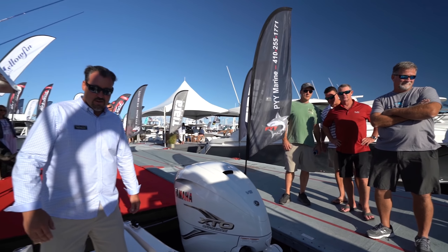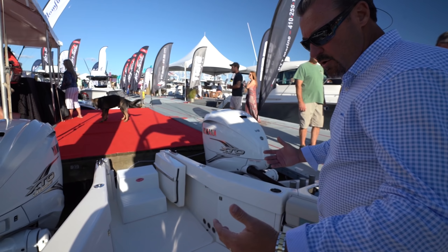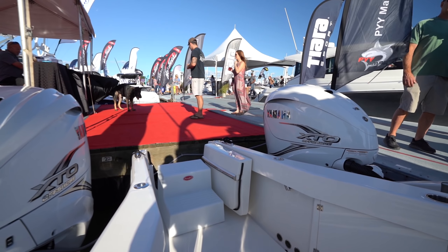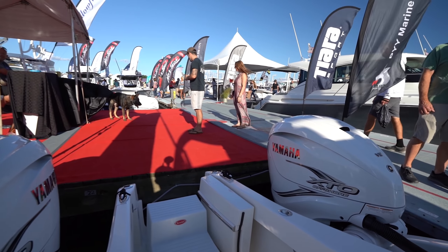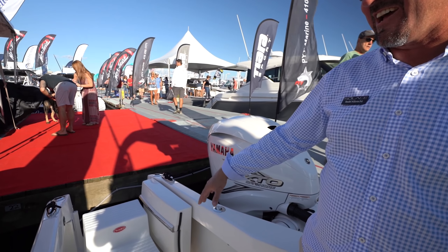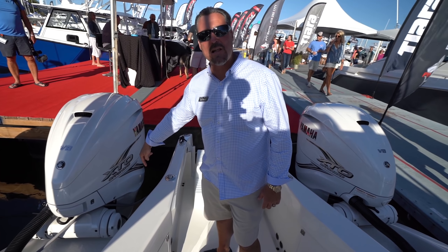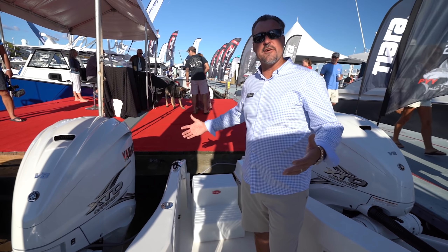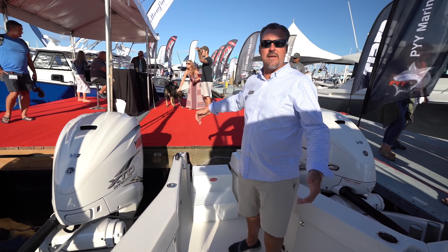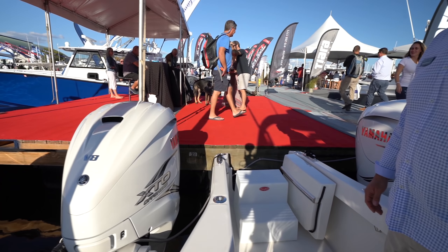With a traditional twin-engine setup, you'd have them together with your splash well, livewell, and fish box — you'd be standing here fishing around the motors. Look at how much more space we have on board now. Everybody was fighting for the back spot on long rides out to the canyon — the guy with the bean bag back here wins every time. Under this patented fish-through transom, we've got a hydraulic swim platform that comes out another four feet. For any in-water activities or docking, we've got four more feet of surface area. As soon as you put the engines in gear, it automatically retracts back in.